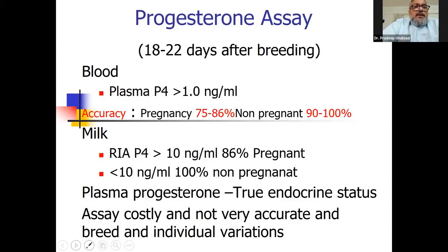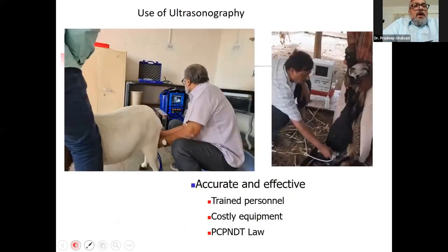The plasma progesterone endocrine status is detected, but these assays are very costly and not fully accurate. There is also individual variation and breed variation which must be taken into consideration. Overall, use of ultrasonography is the best method.